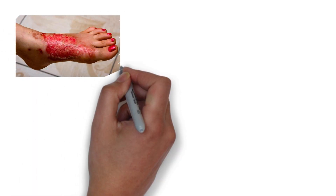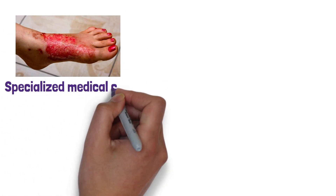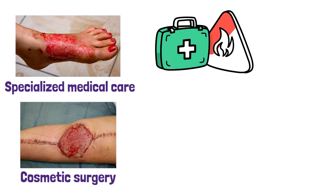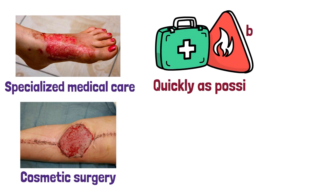Extensive burns can be much more serious and require specialized medical care. Severe burns may need skin grafts or other cosmetic surgery in order to fully heal. It is important to seek medical attention as quickly as possible to make sure that the victim gets the care they need.